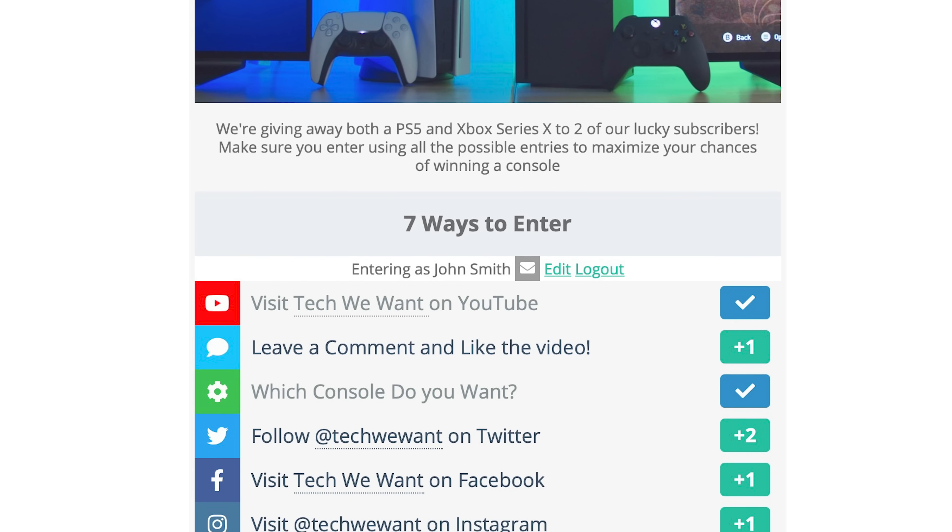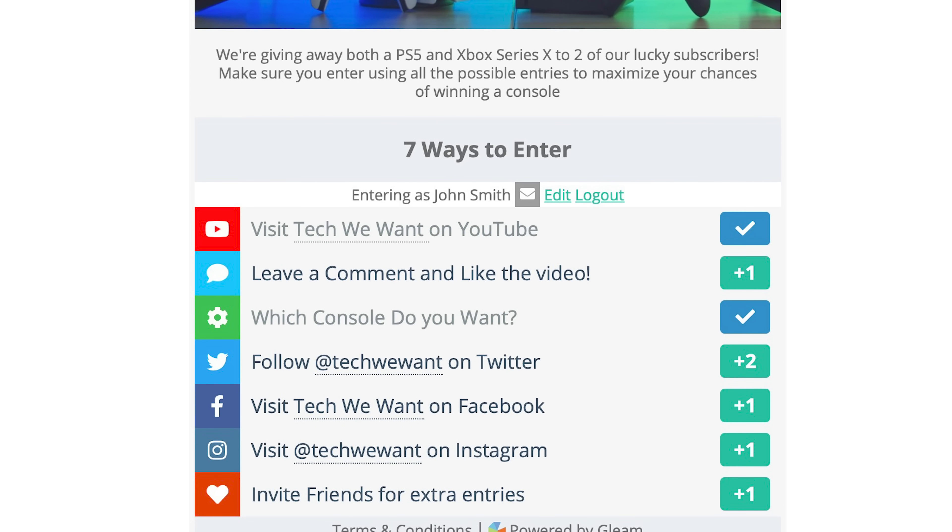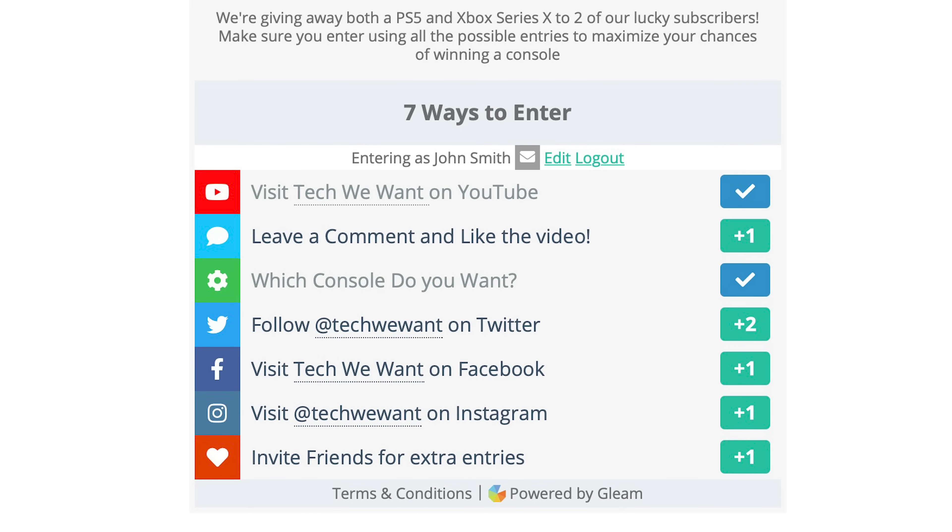There are also a few ways you can gain additional entries if you follow us on our different social medias. The more entries, the higher chances you have of winning a console.